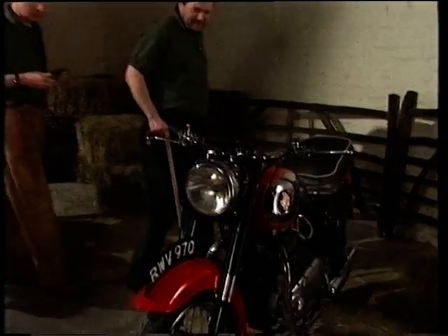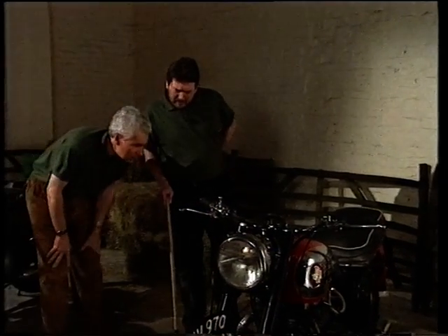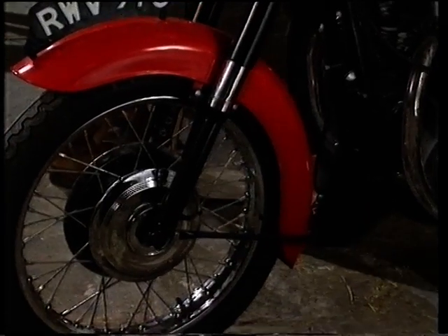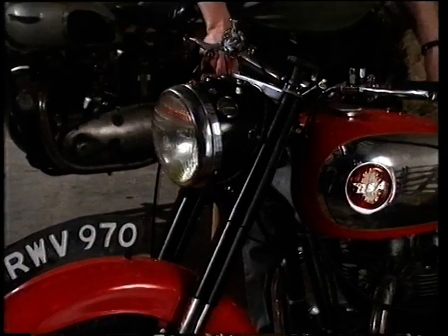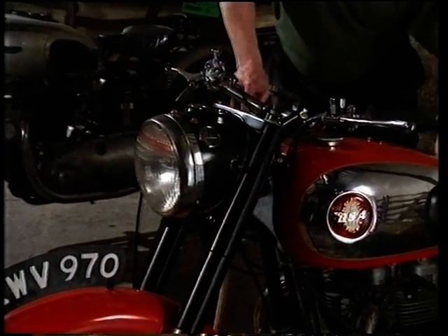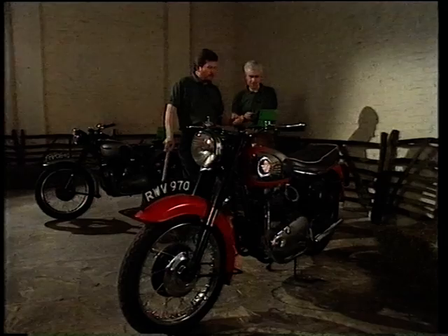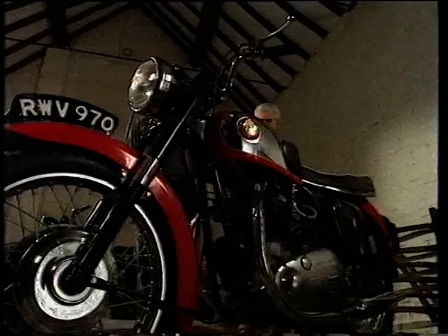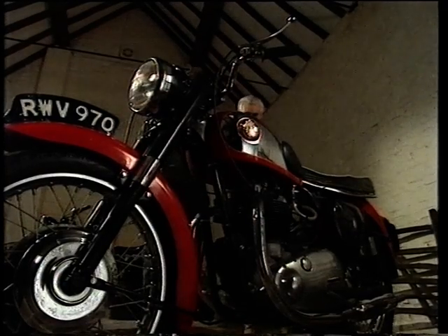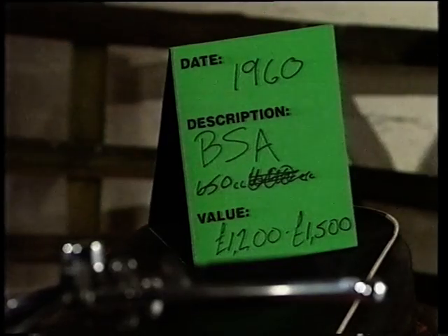Into the swinging 60s with this one, I think. A BSA — Birmingham Small Arms. This is a beast, a bigger range. I wouldn't go much beyond 600 to 700 cc — so 750. This model would have been first built late 50s to early 60s. Value: 1,200 to 1,500 pounds.